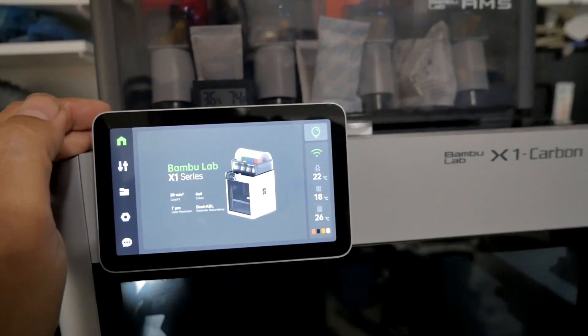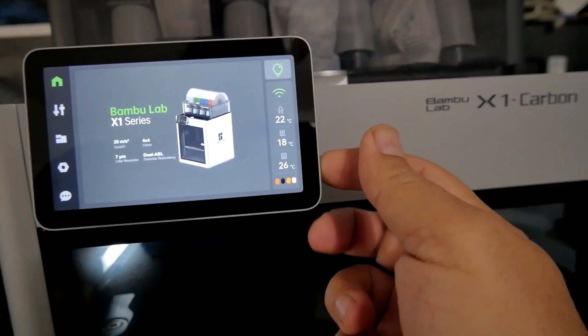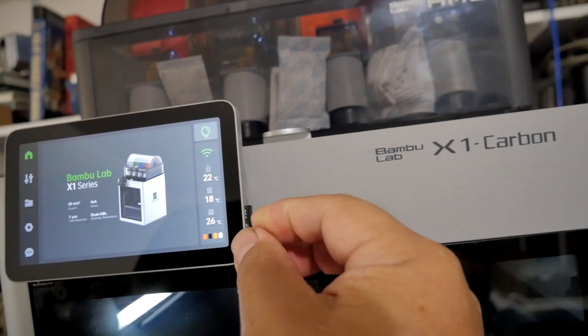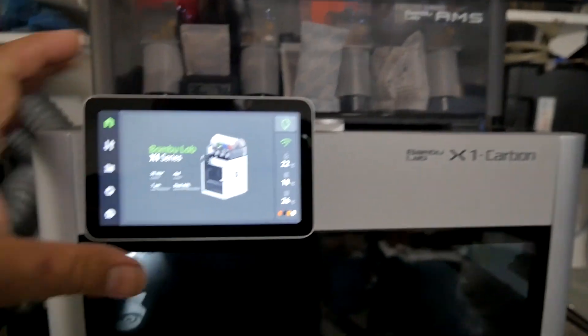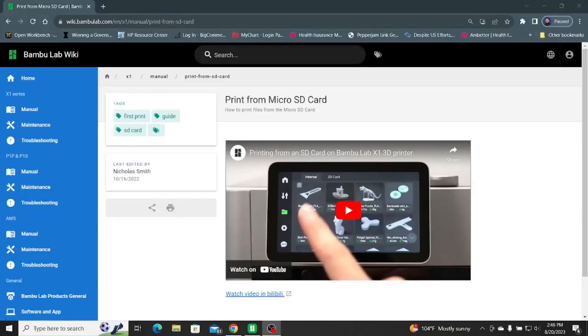The other way is to print using the SD card — just put your file on there, pop it in, and you're good to go. It's pretty easy, just flipping a switch or using the SD card, which is no big deal. I still have some Ender 3s back there that I don't use a lot anymore but keep for backup. I have the P1P back here and behind the camera there's the X1 Carbon, which I use a lot.